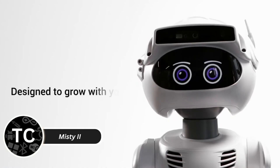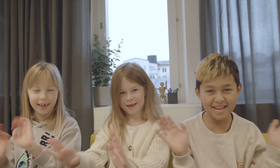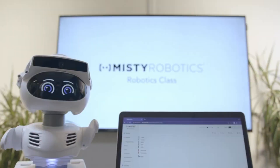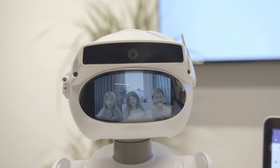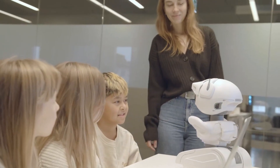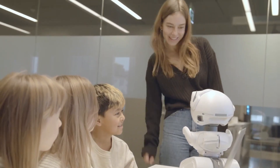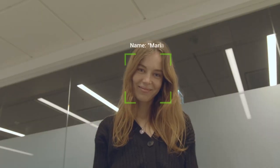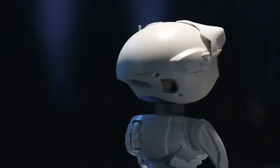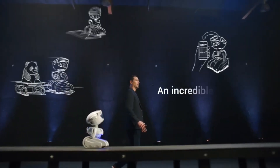The Misty 2 is a highly customizable personal robot designed for developers and enthusiasts who want a versatile AI assistant. Unlike many pre-programmed robots, Misty 2 offers a powerful set of tools that allow you to program and modify its behavior, making it ideal for learning and experimentation. Equipped with cameras, microphones, and a range of sensors, Misty 2 can recognize faces and respond to commands.